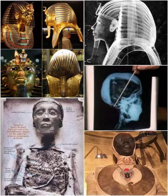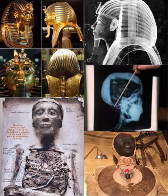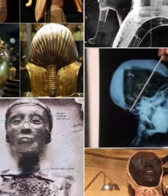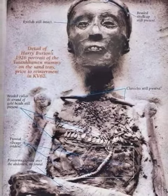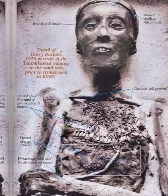The mummy was wrapped in linen bandages containing more than 150 pieces of jewels, sacred amulets, and carefully placed necklaces. His head was surrounded by a royal wreath of gold studded with jewelry and semi-precious stones. His fingers and toes were individually covered with gold sheaths, and on his feet he wore a pair of decorated sandals made of gold.